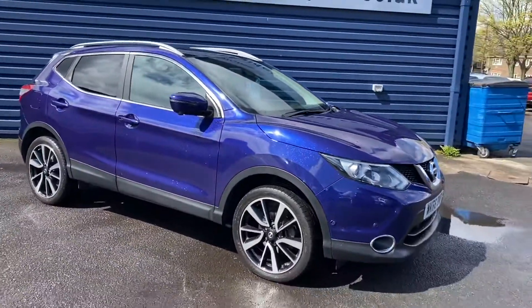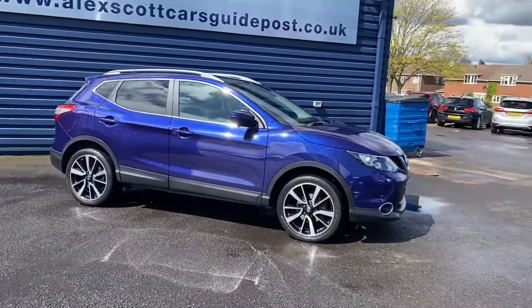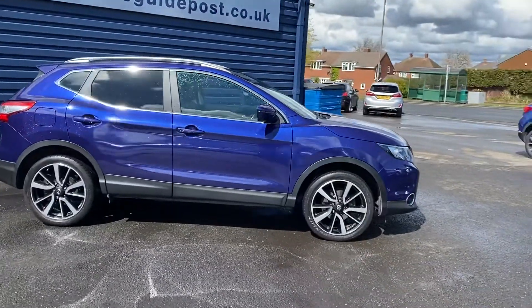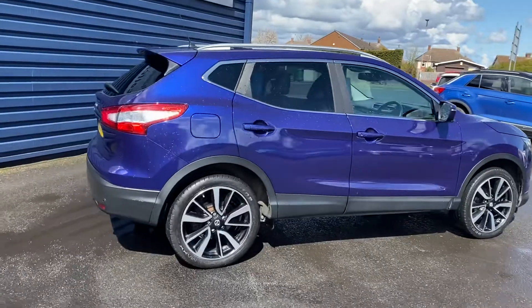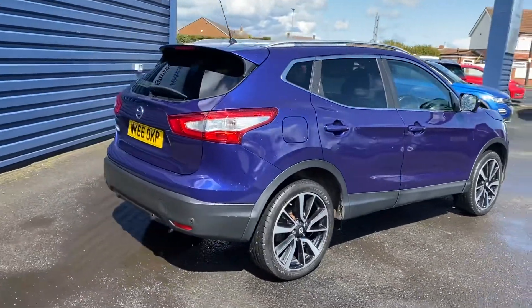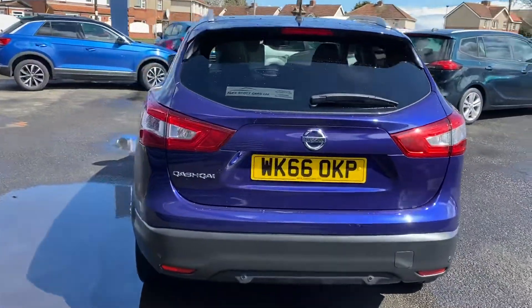Just a local customer, so a nice local car. Very low miles, so it's in really good condition. I'll give you a video of the outside and then I'll show you inside the car.